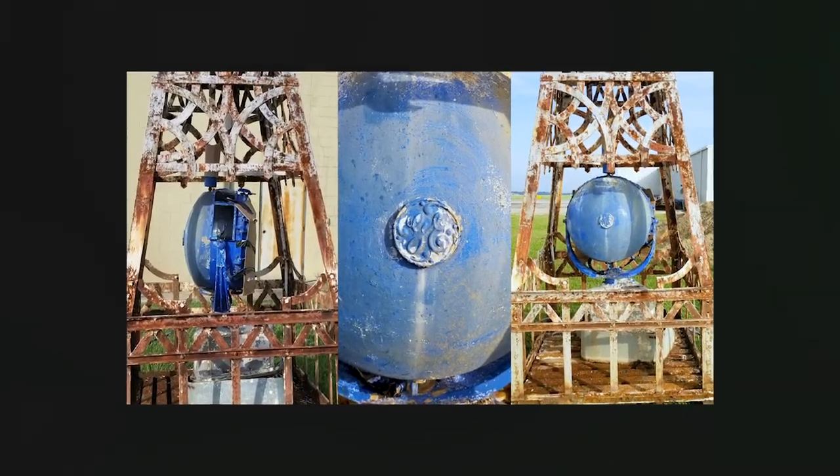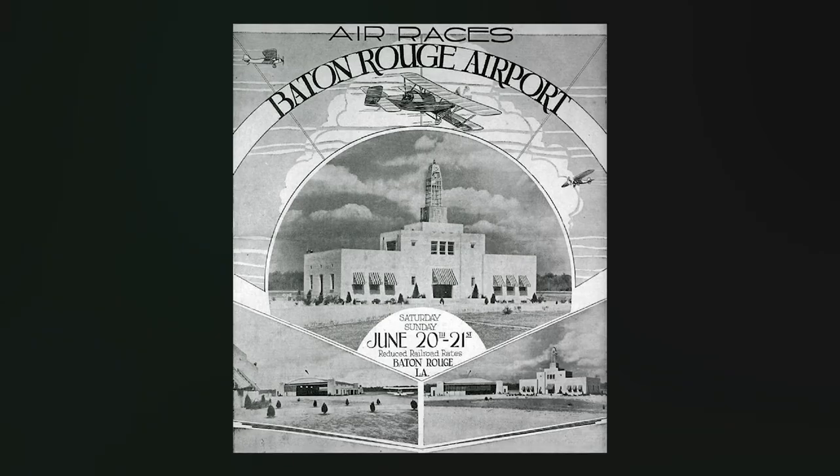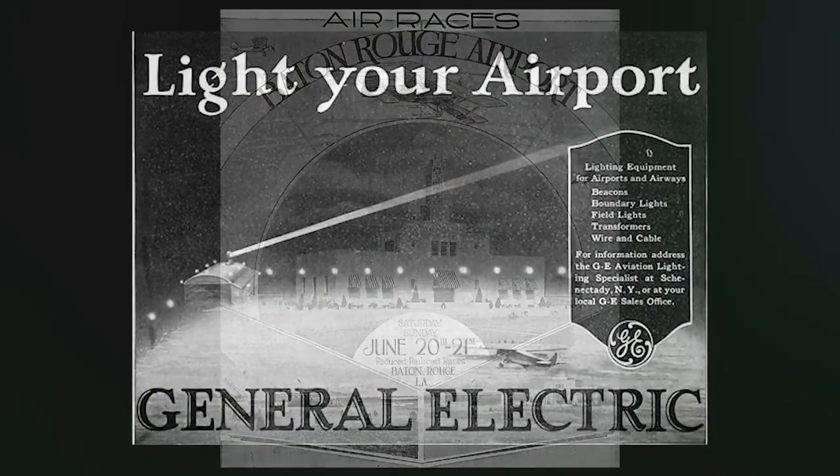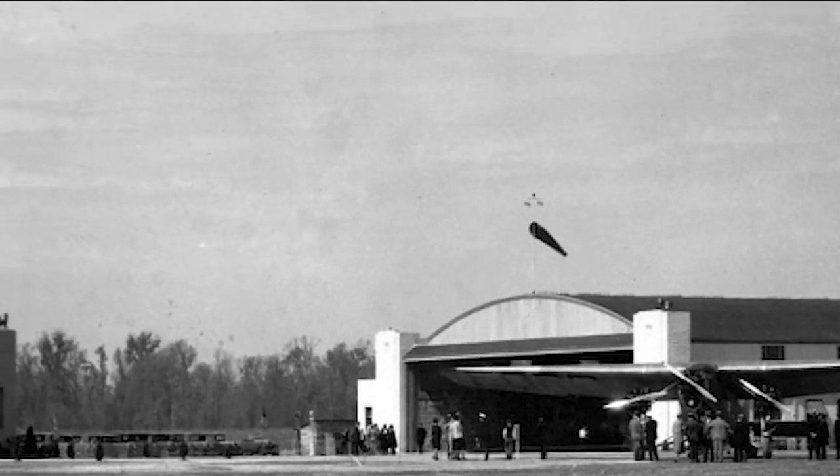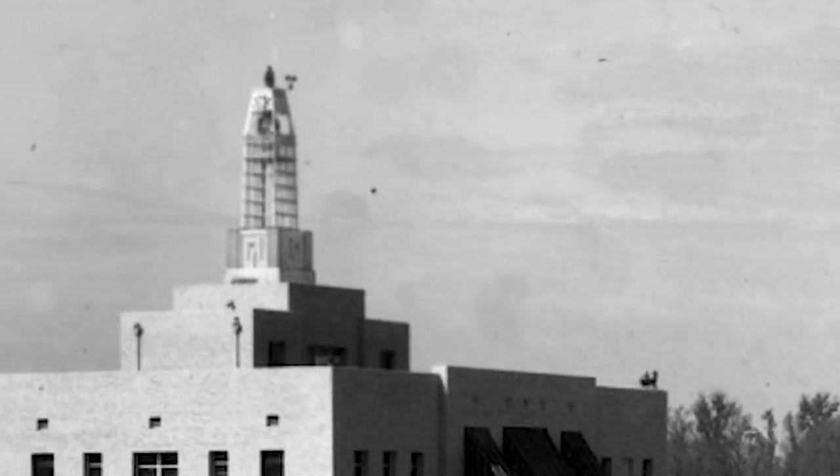And finally, sometimes some really cool relics need to be blasted, like this historic beacon from the Baton Rouge Metropolitan Airport. This GE light beacon had been in service from the 1930s all the way to the airport's closure in '76.